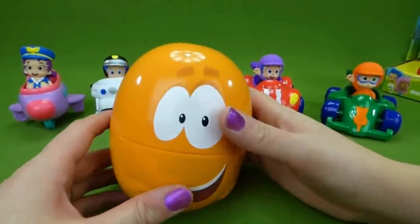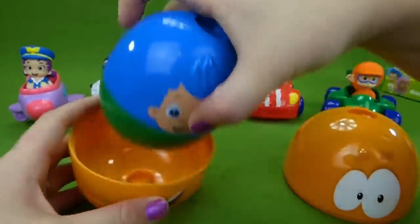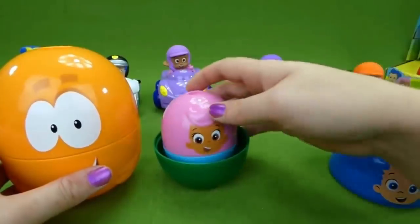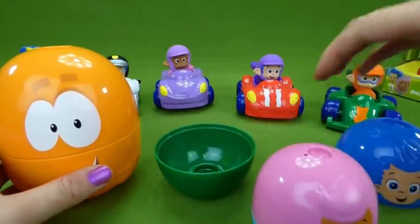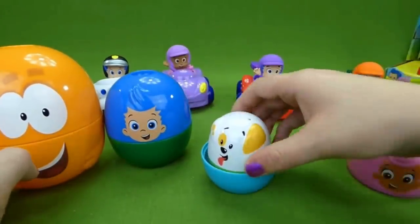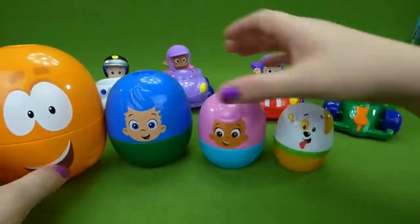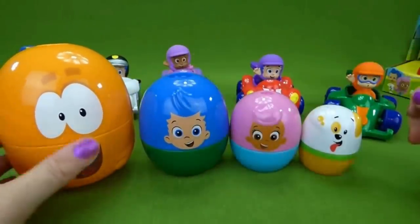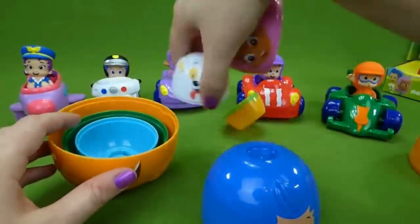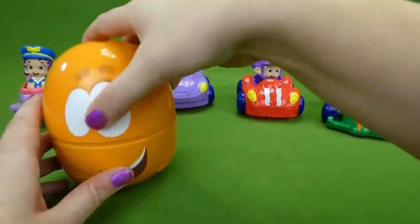Here is the nesting doll Bubble Guppy. Let's open Mr. Grouper up. There is Gil — who's inside Gil? It's Molly. Who could be inside Molly? Bubble Puppy! Aw, woof woof. Look at that — we have all four nesting dolls. Let's put them back in, just like this. Then Gil, and then Mr. Grouper.